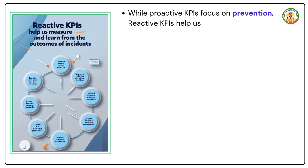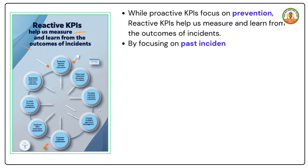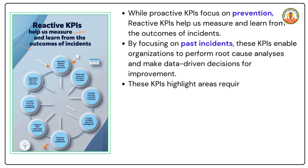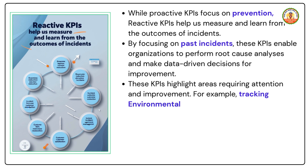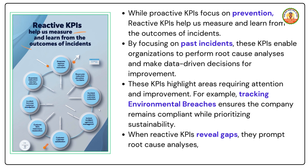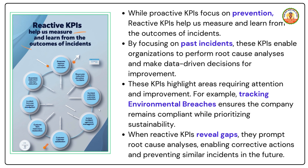By focusing on past incidents, these KPIs enable organizations to perform root cause analysis and make data-driven decisions for improvement. They highlight areas requiring attention — for example, tracking environmental breaches ensures the company remains compliant while prioritizing sustainability. When reactive KPIs reveal gaps, they prompt root cause analysis, enabling corrective actions and preventing similar incidents in the future.